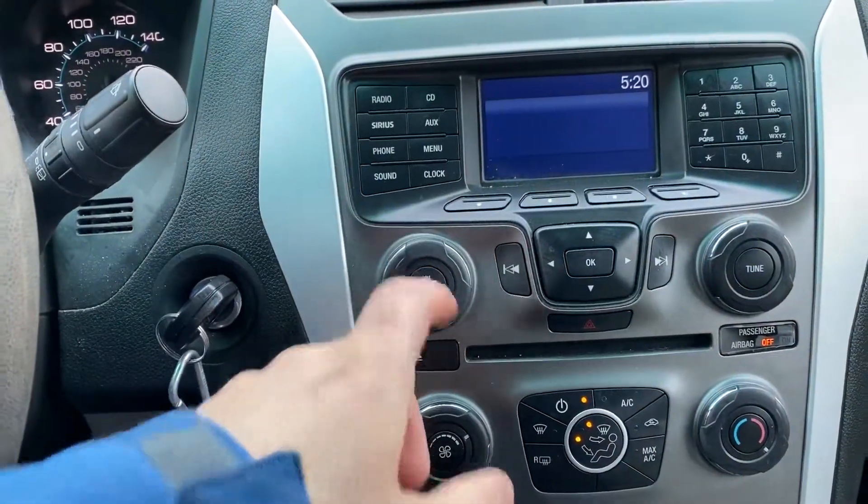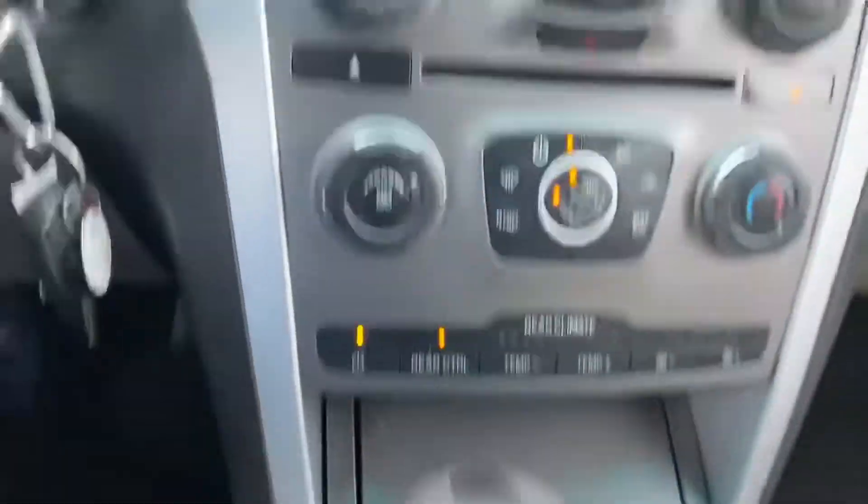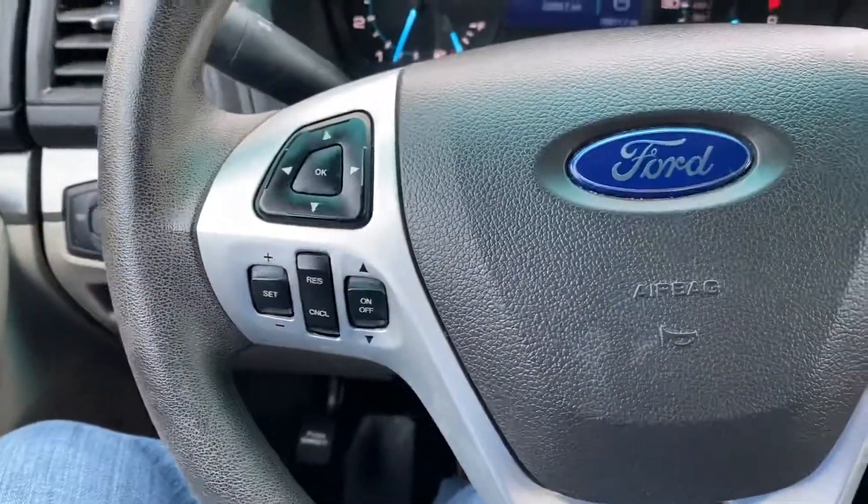The radio's working. It has rear climate controls and steering wheel controls.